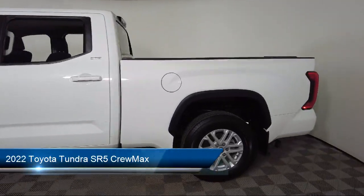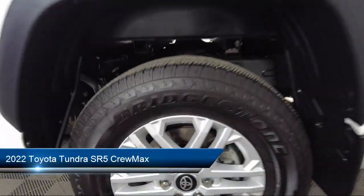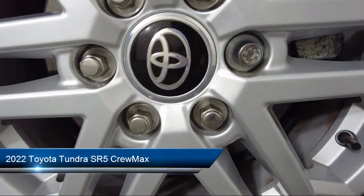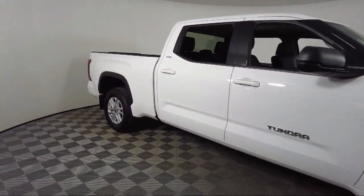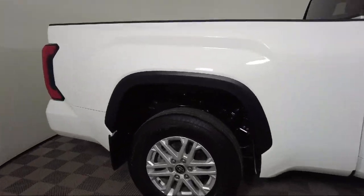It comes equipped with keyless entry, rear view camera, Apple CarPlay and Android Auto, steering wheel controls, electronic stability control, alloy wheels, and outside temperature display.